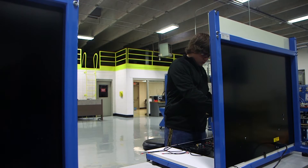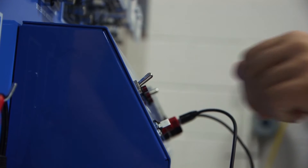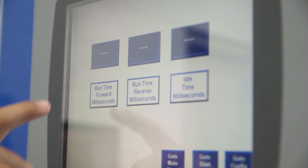Student Blake McLaughlin says it's the hands-on he enjoys. It's a good industry to go into for a future job and I like working on stuff electronically, doing manual stuff on the computer and setting up ladder logics.